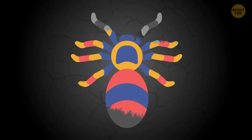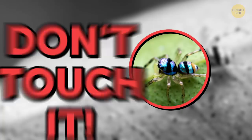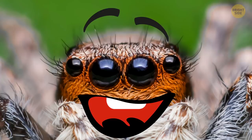Male jumping spiders are almost as colorful as mandrills. They might have red, blue, and yellow colors on their bodies. But the female jumping spiders aren't attracted by these colors. Instead, they use them as a signal that they're poisonous. They may look scary, but this kind of spider is actually really friendly.